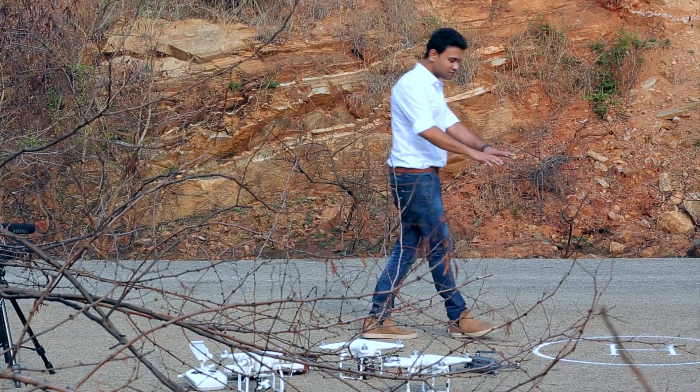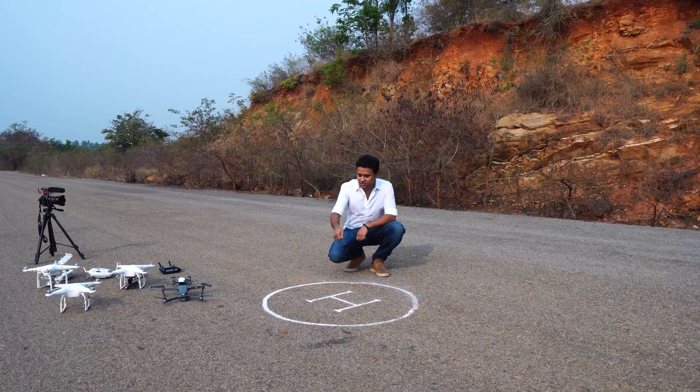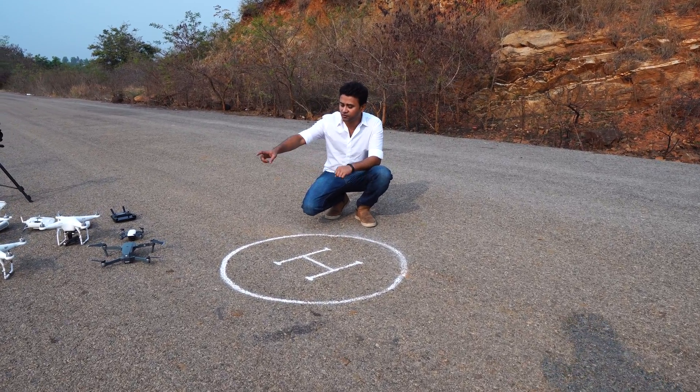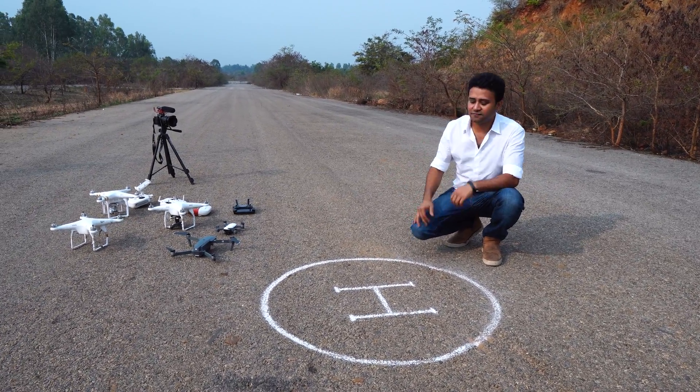We have actually managed to kind of draw a simple launching pad over here — we just drew this out and we will use this as our launching pad. We are going to fly the Mavic today and try to have it come back and land all by itself.